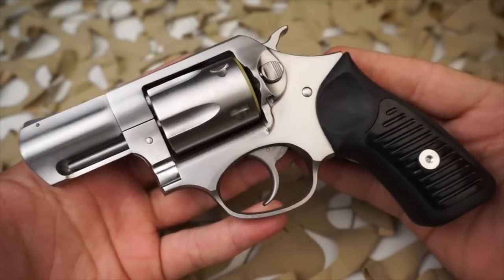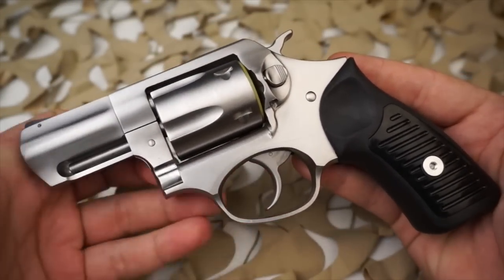You're watching New World Ordnance. Today we're looking at the Ruger SP-101.